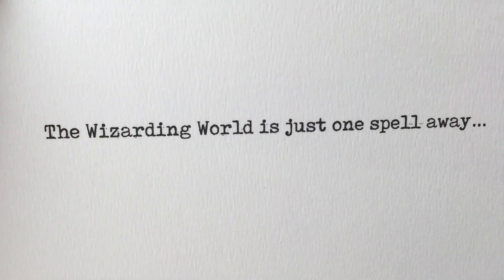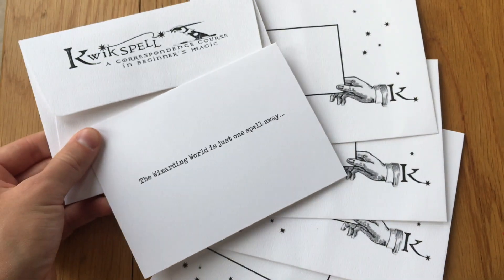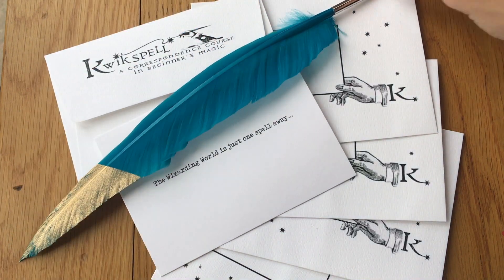LitJoyCrate has released this magical subscription box, all to do with a certain magical alley, so let's go on with the unboxing. Hi everyone, it's Rodney here and LitJoyCrate has sent this box over to me for free to showcase to you.